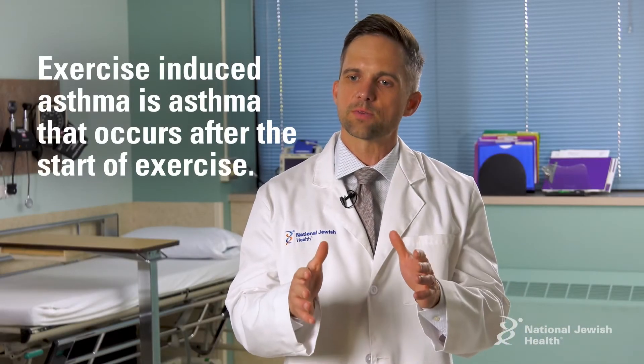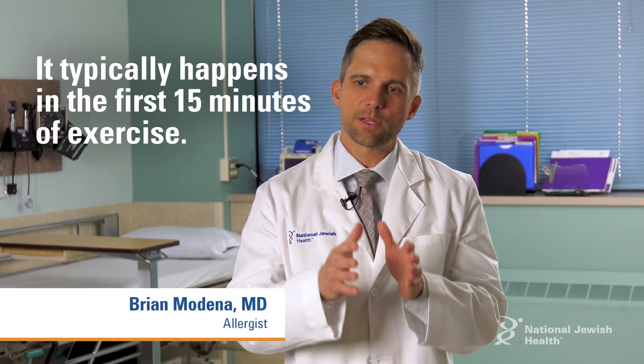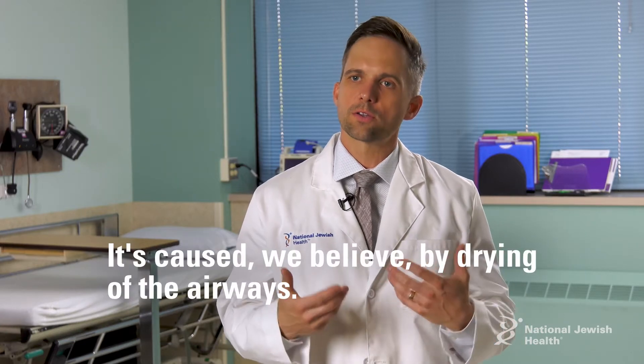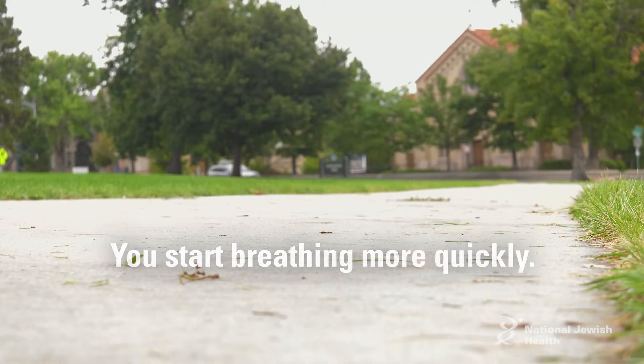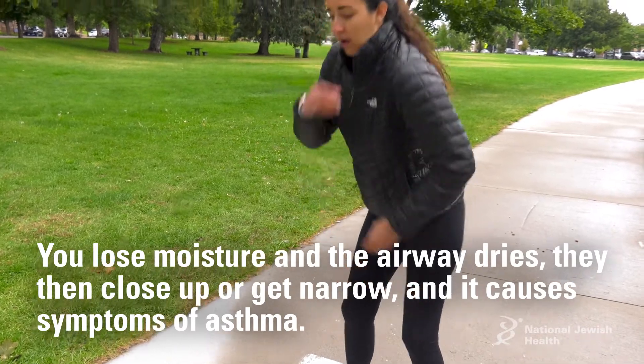Exercise-induced asthma is asthma that occurs after the start of exercise. It typically happens in the first 15 minutes of exercise. It's caused, we believe, by drying of the airways. You start breathing more quickly, you lose moisture, and the airway dries. They then close up or get narrow, and it causes the symptoms of asthma.